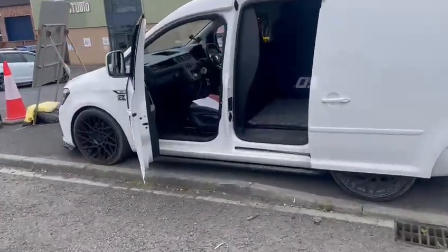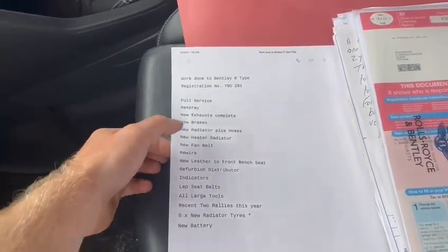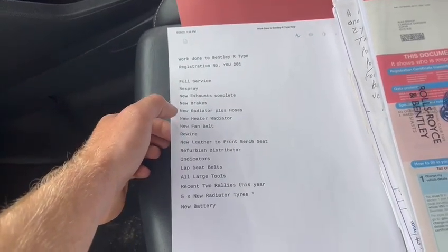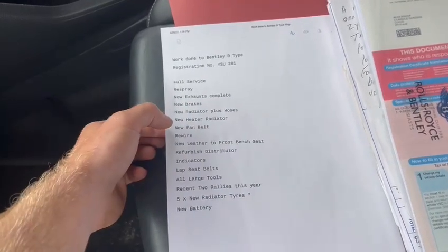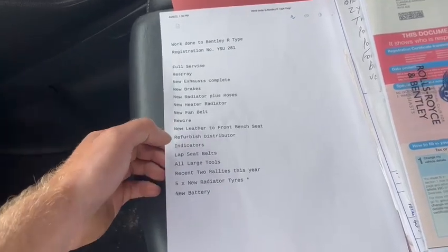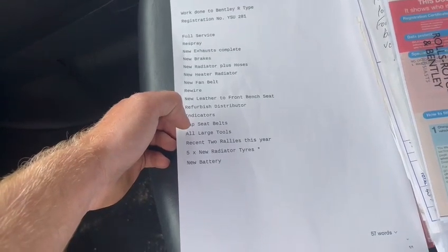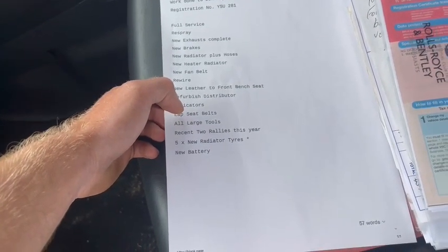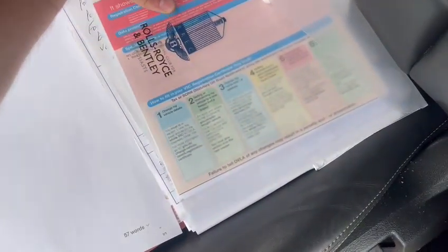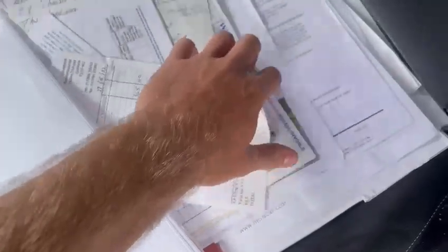I'm just going to quickly show you a printout here — a few bits of work that's been done to the Bentley R-Type. So it's had a full service, a respray, new exhausts, new brakes, radiator plus hoses, new heater radiator, fan belt, rewire, new leather to front bench seat, refurbished distributor, indicators, lap seat belts, all large tools, done two rallies this year, five new radial tires, and a new battery.